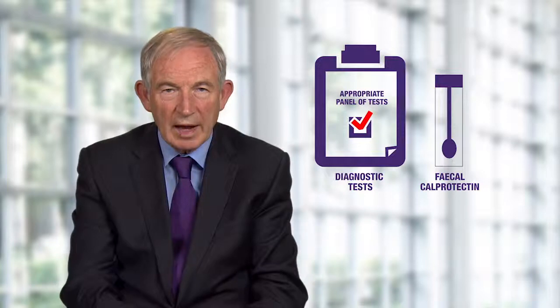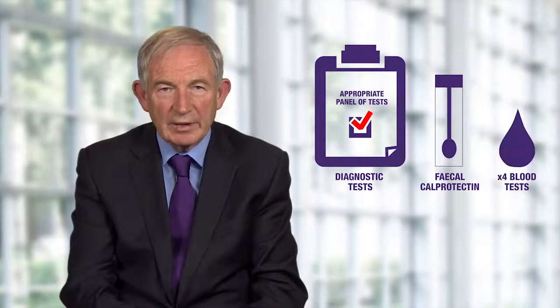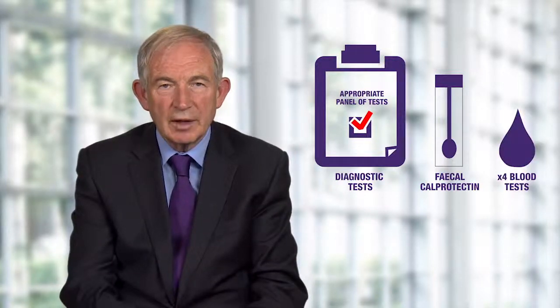Without appropriate diagnostic tests, the similar symptom profiles of lower gastrointestinal disorders can make differentiation difficult. With just a handful of diagnostic tests — one faecal sample, faecal calprotectin, and four blood tests: tissue transglutaminase, full blood count, C-reactive protein, and thyroid stimulating hormone — differentiation becomes much simpler.